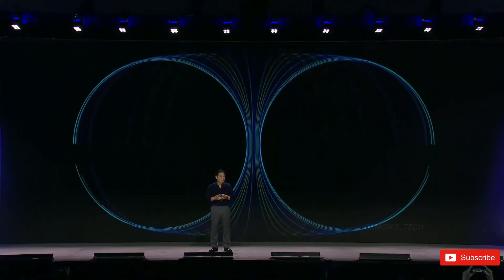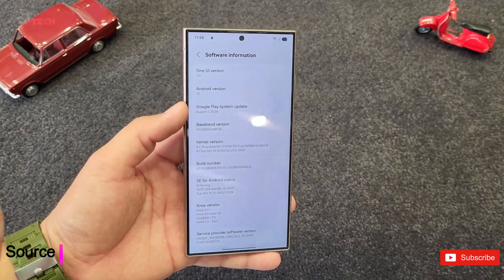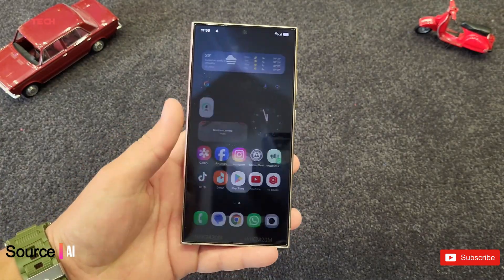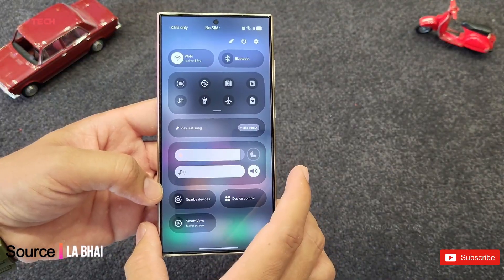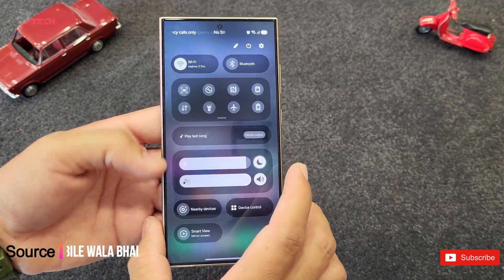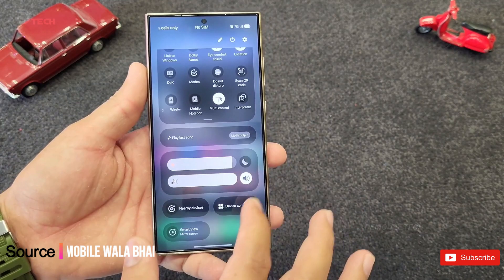It looks like the cat's out of the bag. One UI 7 beta hasn't officially dropped yet, but someone managed to get their hands on it and spill all the juicy details. A YouTube video from the channel Mobile Wallet gives us an inside look at a Galaxy S24 Ultra decked out with this unreleased software, showcasing a bunch of fresh features, revamped icons, and a slick new interface.